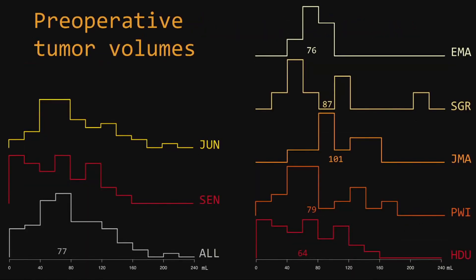Looking at preoperative tumor volume, you see histograms on the right side for the individual neurosurgeons with the median volume of glioma. Not very different if you look at the picture. Combining the juniors and comparing them with the senior, it is again very similar.